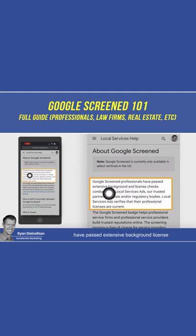Google Screened professionals have passed extensive background and license checks conducted by local service ads or trusted partners, or state regulatory bodies. Local service ads verifies that their professionals' licenses are current.